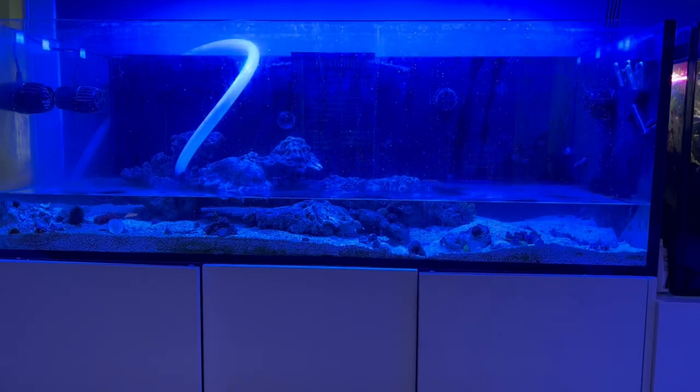That's the tank completely empty. Just starting to put some rock back — I'll wait to fill up with freshly mixed salt water that's been mixed for 24 hours.